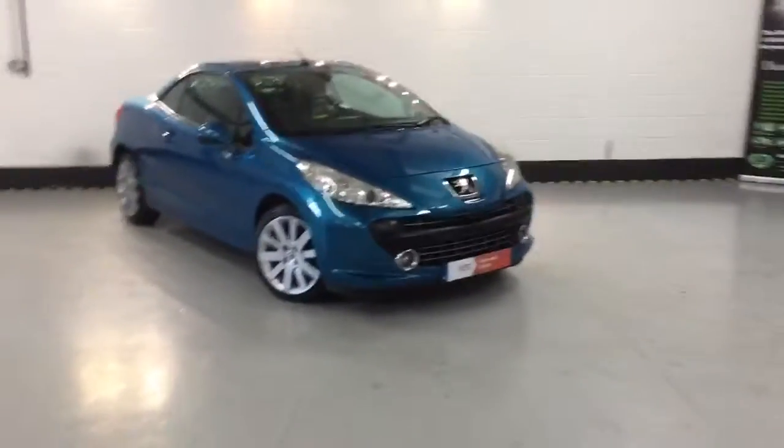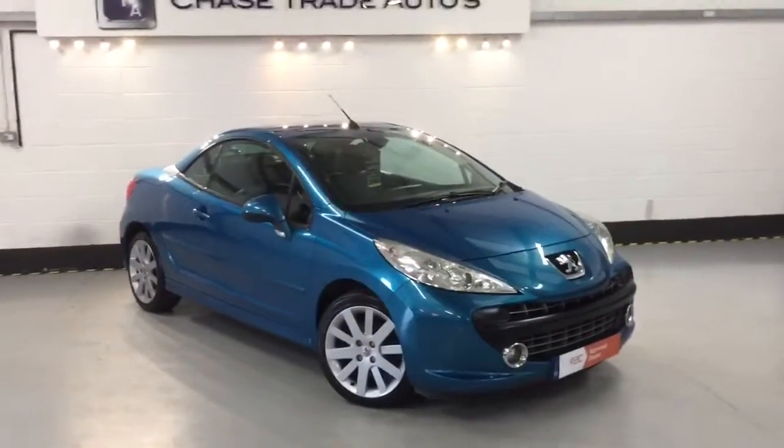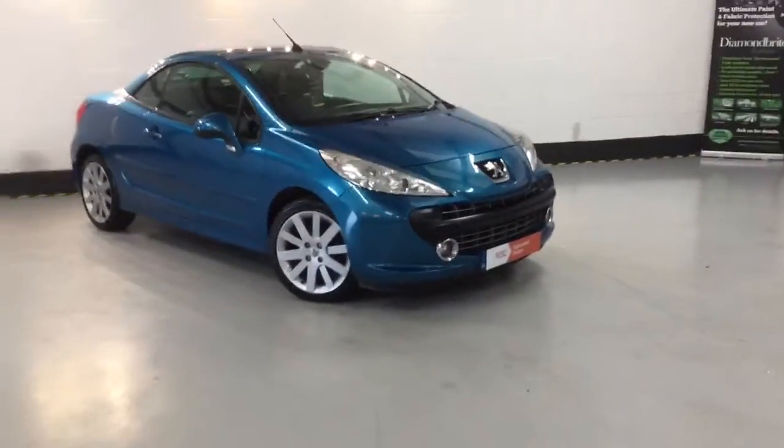Welcome to Chase Train Autos. Here we have our 2008 207CC GT — a very rare diesel edition, this one being a 1.6, so great on the fuel economy.